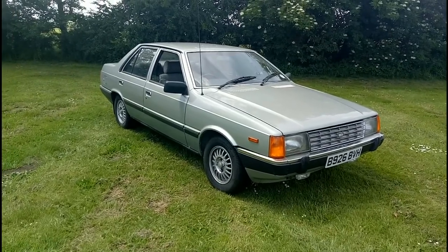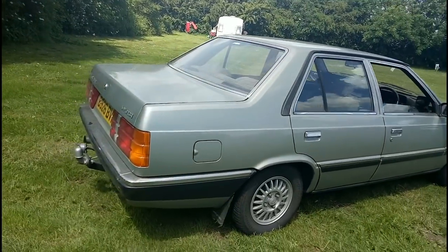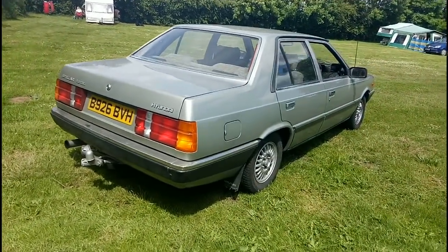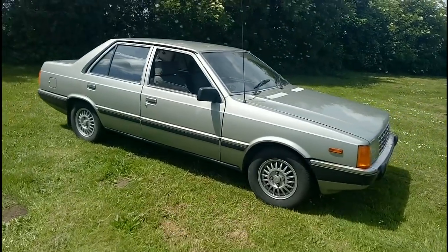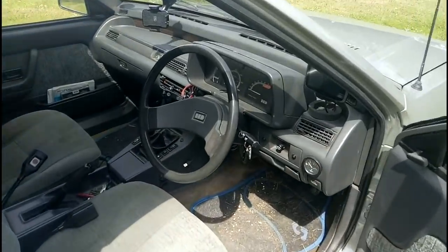In this video I get barked at by a dog while testing a Hyundai Stella. So here we are — the mighty Hyundai Stella, the Korean Cortina, because effectively it was an evolution of the Mark 4/5 Cortina. The styling is quite Italian; I'm not sure if Giugiaro had a hand in it but it certainly looks like he might have. But let's go for a drive, because this Hyundai packs one mighty secret. Let's jump aboard.